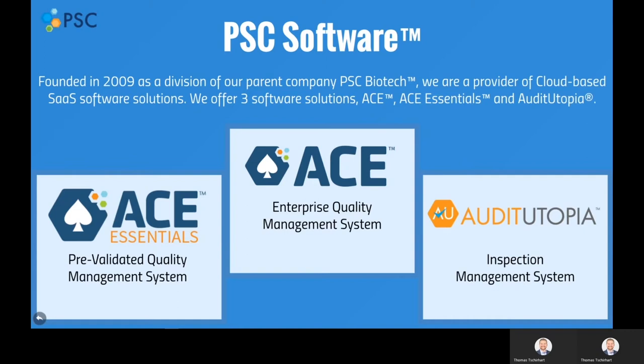When we started PSC Software in 2009, we kept these needs in mind and are proud to offer three software solutions: ACE for single-platform enterprise quality management, ACE Essentials, which provides the essential quality processes a small life science company needs to go electronic and be compliant, and last but not least, we have Audit Utopia, our standalone inspection management software.